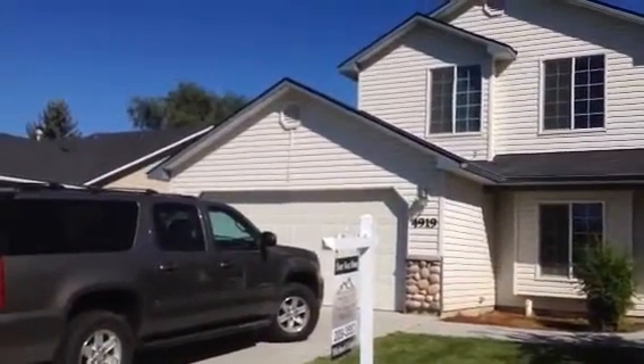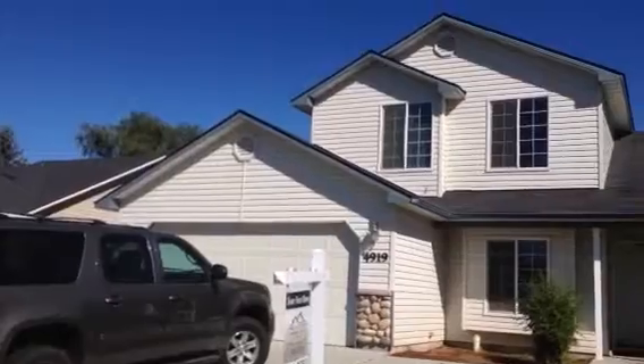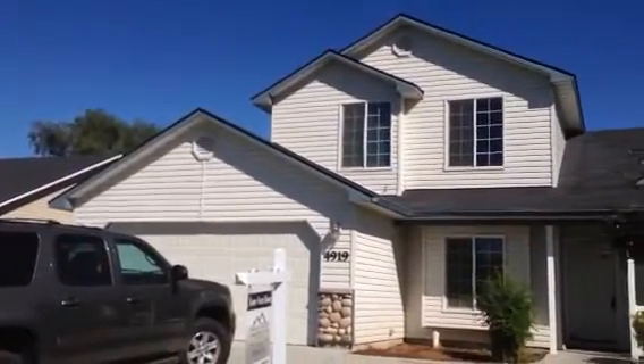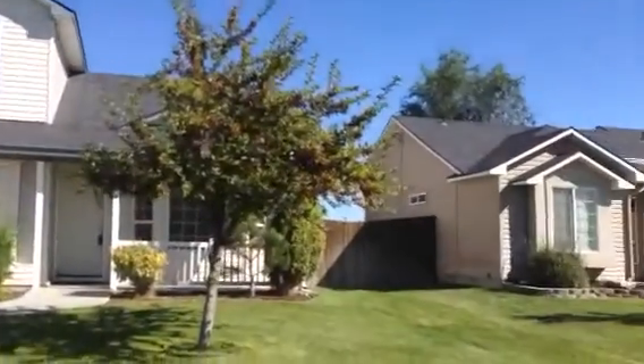This is the house on Asbury. The yard appears to be in good condition — a few weeds but not too many. It's a nice neighborhood; I've sold many homes here.